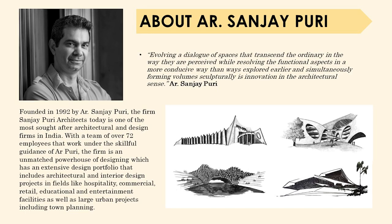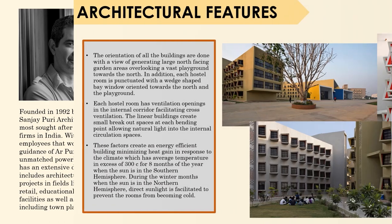Founded in 1992 by Architect Sanjay Puri, the firm Sanjay Puri Architects is one of the most sought-after architectural design firms in India, with a team of over 72 employees working under the skillful guidance of Architect Puri. The firm is an unmatched powerhouse of design with an extensive portfolio that includes architectural and interior design projects in fields like hospitality, commercial, retail, educational, and entertainment facilities, as well as large urban projects including town planning.